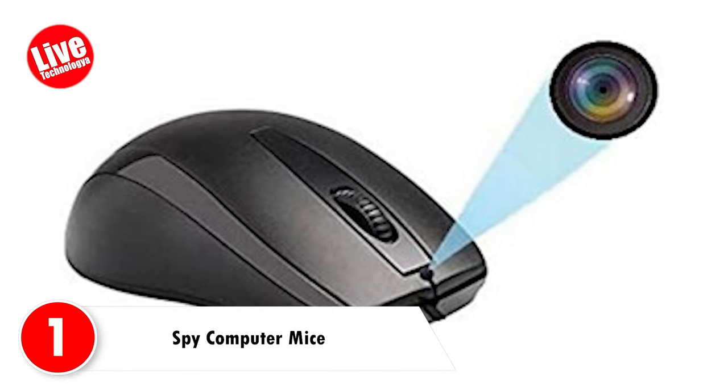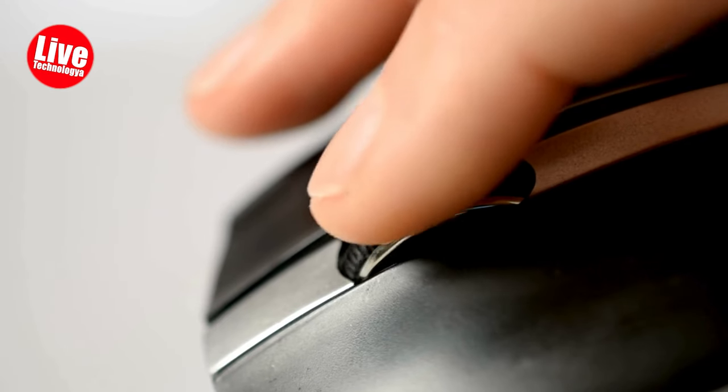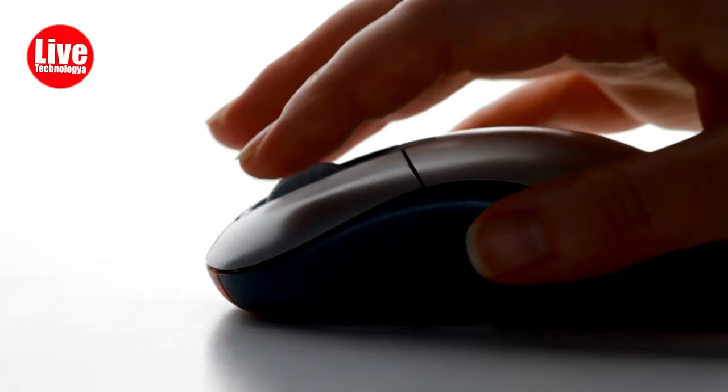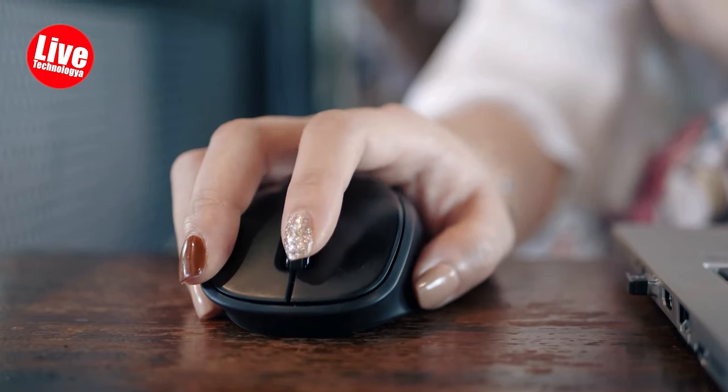Number 1: Spy Computer Mice. Spy Computer Mice are useful for discreetly monitoring computer activities for security, surveillance, or personal investigation purposes. They offer convenience and blend seamlessly into the user's workplace.